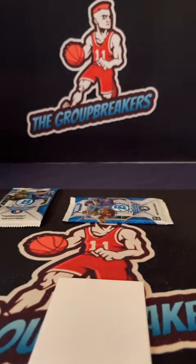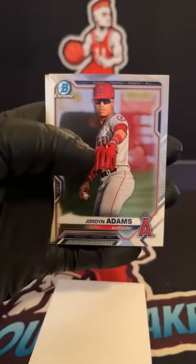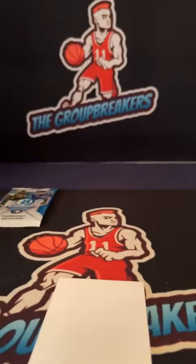Final pack of hobby: Votto, Belly 40-man max, Mayor, Jordan Adams, and Casas. Close out the hobby side of things, moving on to our final box which will be HGA Choice.